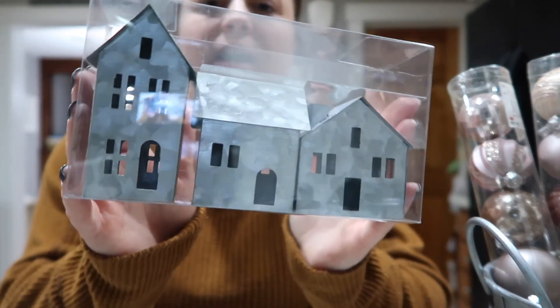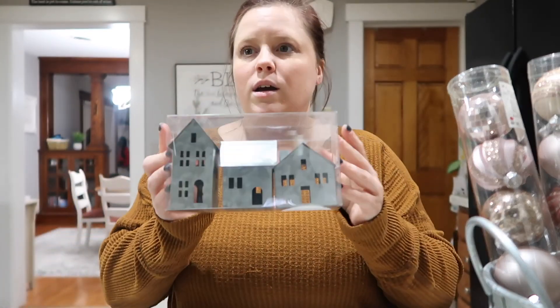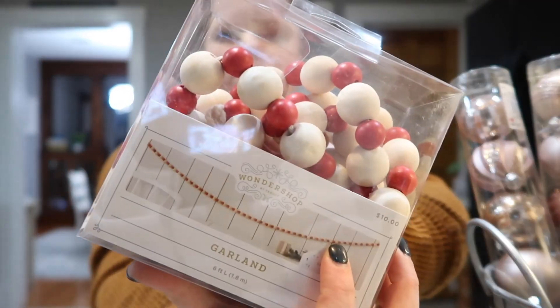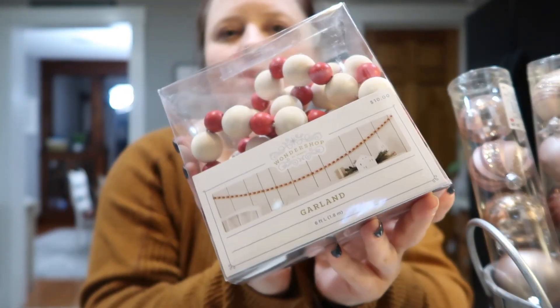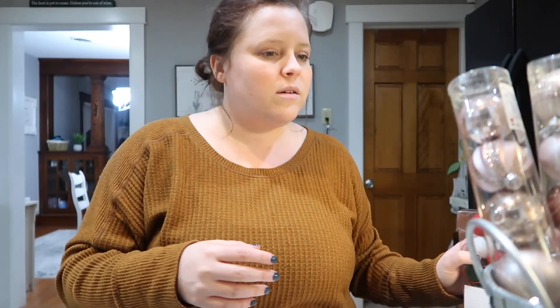I think I'm going to show you Target first. I ended up getting this little set of mini houses — I don't know exactly where I'm going to use them, but they are so cute. I might use them on my windowsill. They were $5. They're so cute. I did get a few others this year with my Christmas decor, and they were a couple dollars a piece — but they light up. And then I got this garland — I'm not sure what I'm going to do with it yet. It is beaded. I might use it on my fireplace, but we'll see.